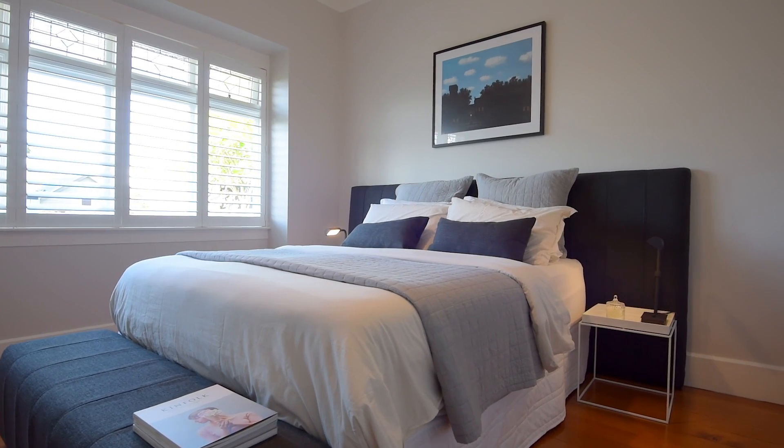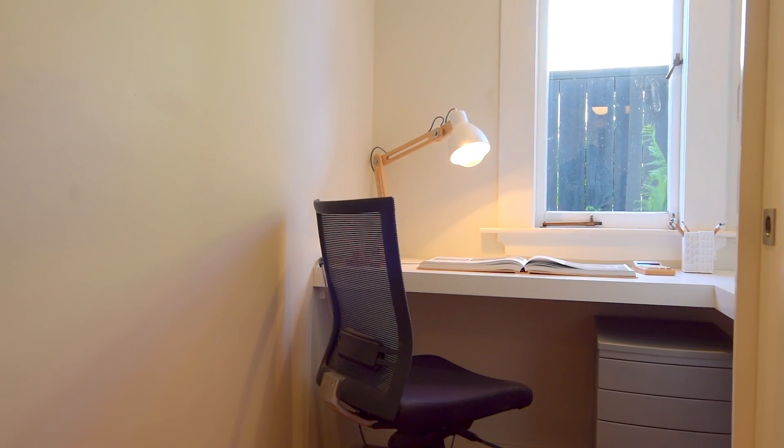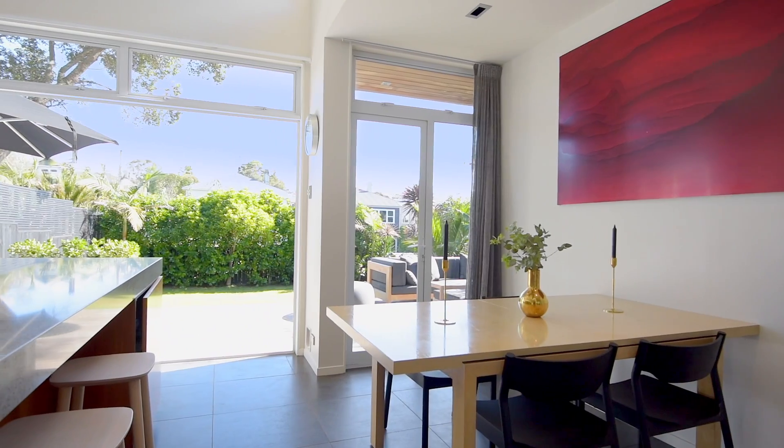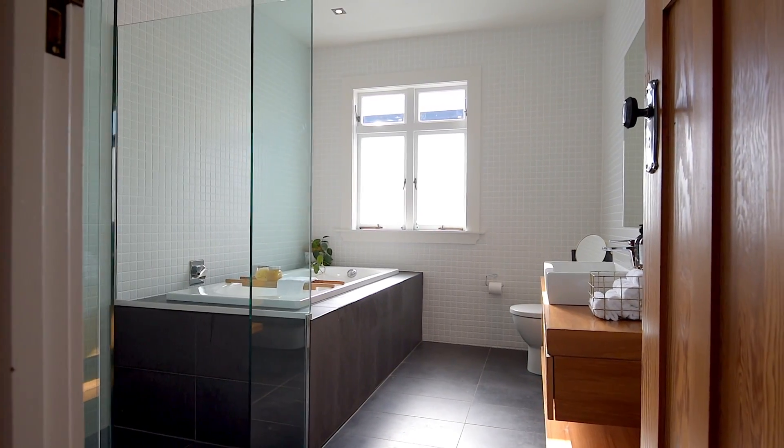With four double bedrooms, there's plenty of room for family and guests, while a convenient study nook, loads of storage and a garage means there's plenty of space for everything. This property is a must-see for the future abode you're looking for.